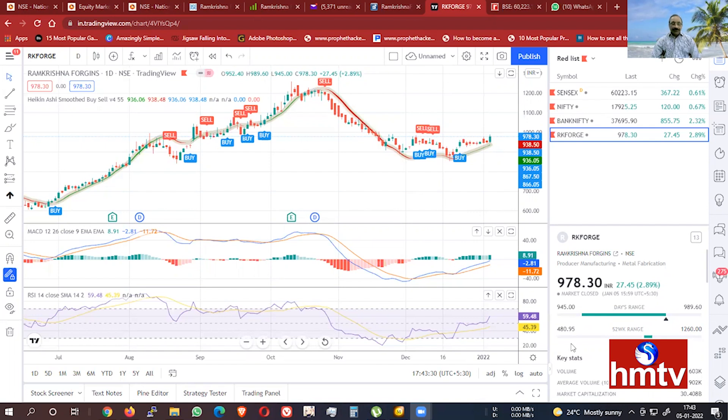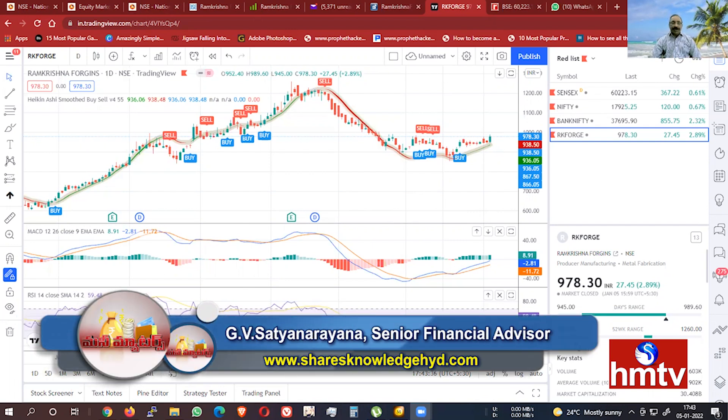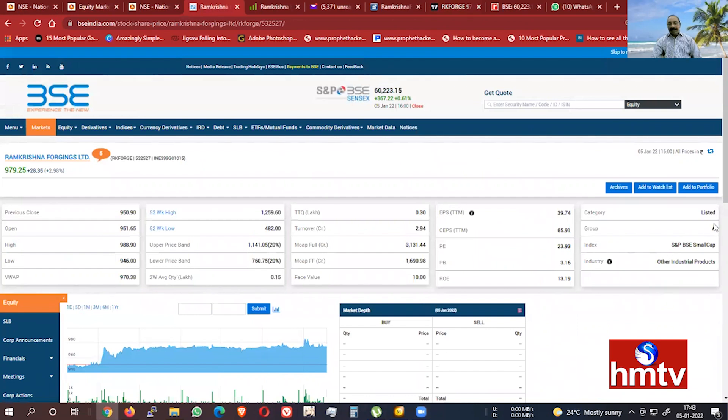Here is a description of RK Forge. The RK Forge is trading at around 980 to 960. It is a small cap company in the industrial products sector. The upper circuit and lower circuit is about 20%.